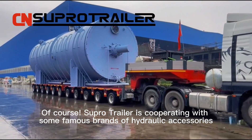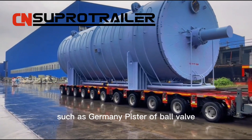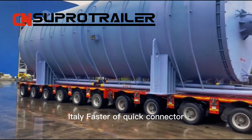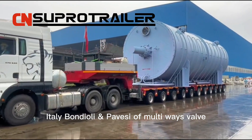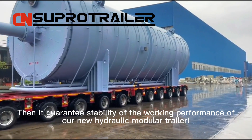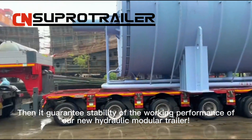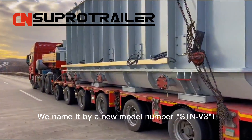SUPO trailer is cooperating with some famous brands of hydraulic accessories, such as Gemini ball valve, Eternity fast-off quick connector, Eternity Bondiani and Pavese multi-way valve, and USA high-pressure pipe, to guarantee stability of the working performance of the new hydraulic modular trailer. We name it with a new model number: ST-ANV3.